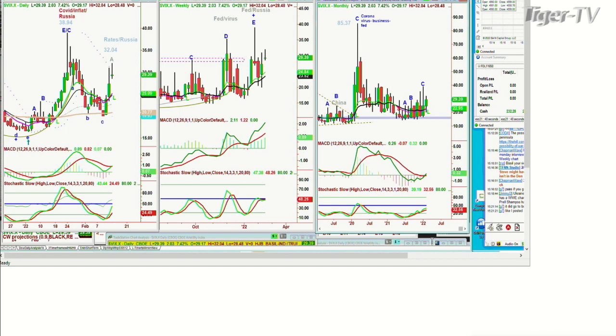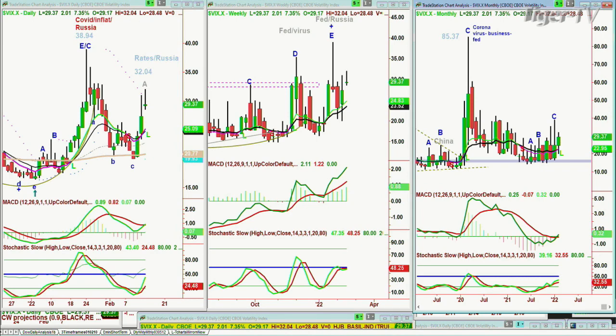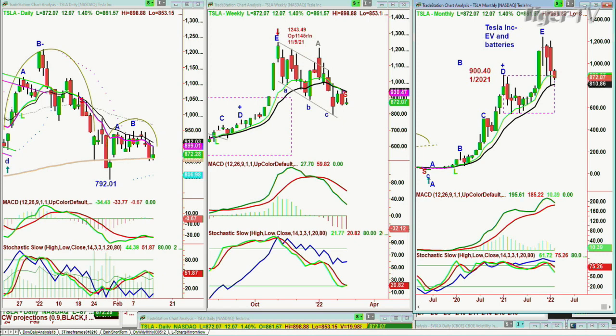What about the auto companies? Tesla makes an all-time high of 1,243.49 on November 5th, 2021, and has the 200-period moving average in the dreaded H pattern. Will it fail and take out the 792.01 level? Tesla is in sell mode in the daily, sell mode in the weekly. I'm getting close to a sell signal in the monthly, but there's no trigger yet.